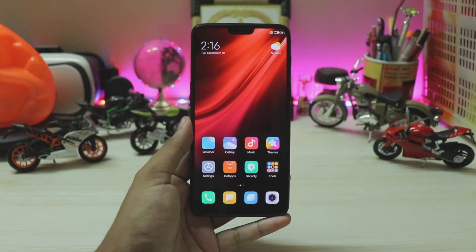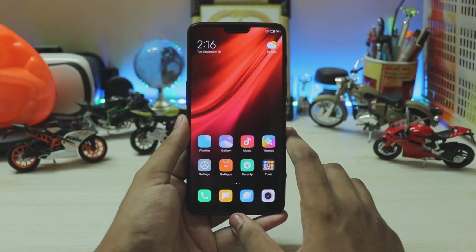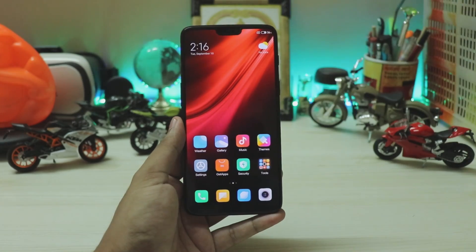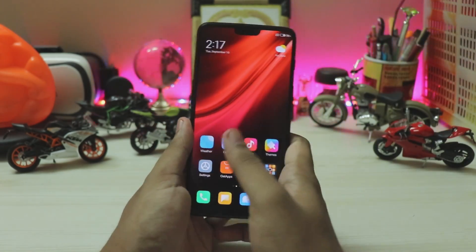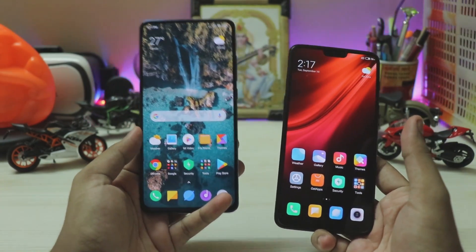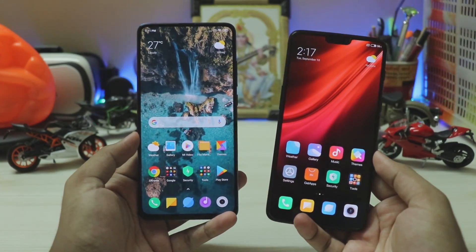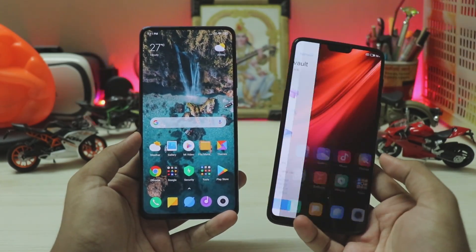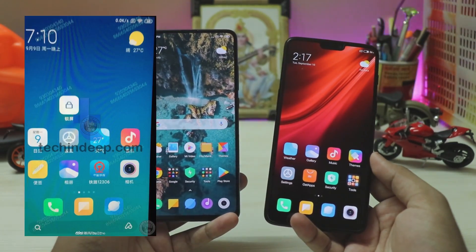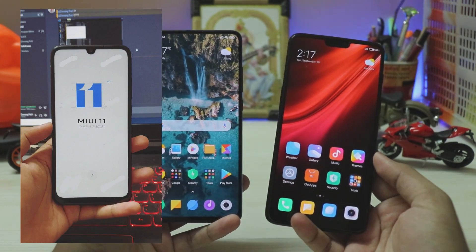Welcome back! Today we're taking a look at the first build of MIUI 11 — a leaked build for the Redmi K20 Pro. I'm not showing it on the K20 Pro (which I recently bought) because you have to wait a period to unlock Xiaomi phones, and as this is a closed developer build, there were so many issues that Xiaomi developers plastered all the IMEI numbers.